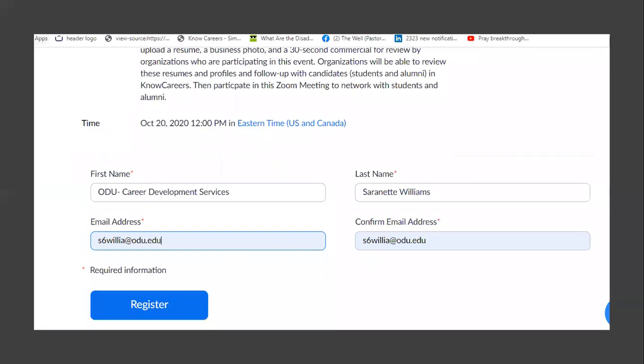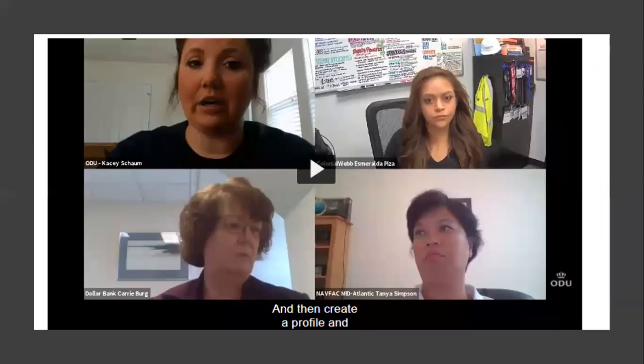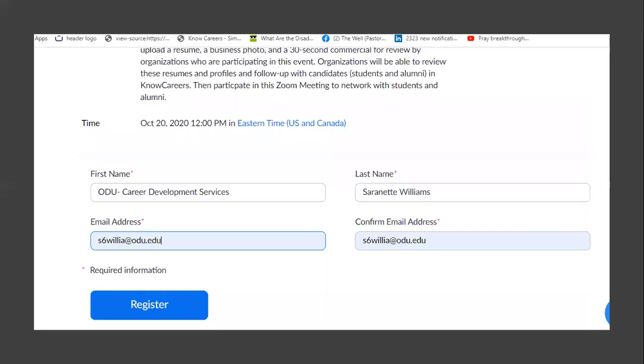Then you'll press Register and that will allow you to come into the system. When we're recording, this is what the students will see — your company name because you listed it as such, and then your name. Please keep in mind it's for branding purposes so that the organizations are highlighted the way we want, and students can distinguish between you and their other colleagues. Please help us by making sure that you list yourself in the system as we're requesting.